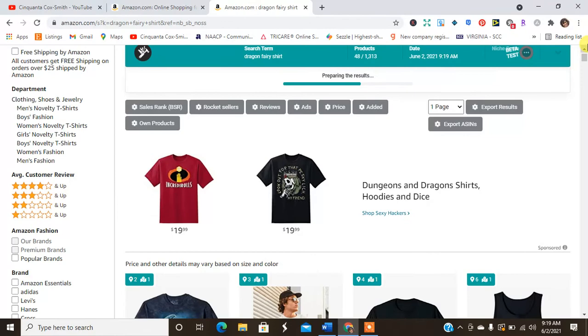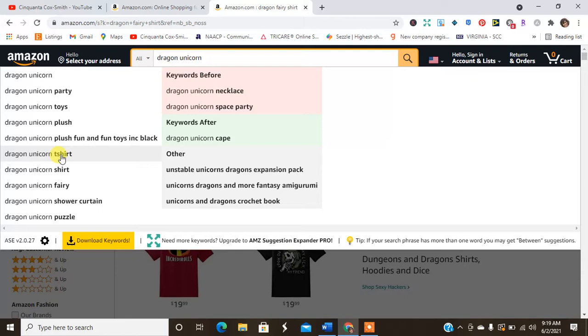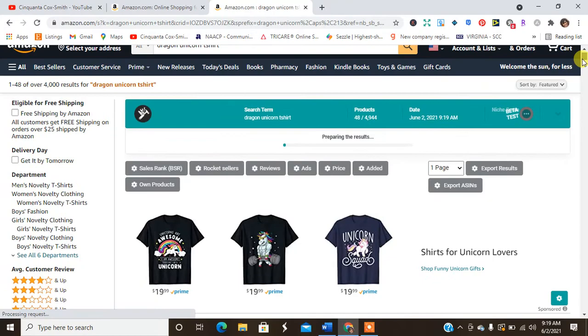Now I'm going to search dragon unicorn. We see party, dragon unicorn, shirt, t-shirt — so it's being searched for. Dragon unicorn is definitely a thing, there's a lot of interest there.